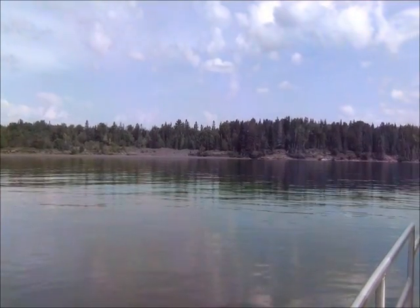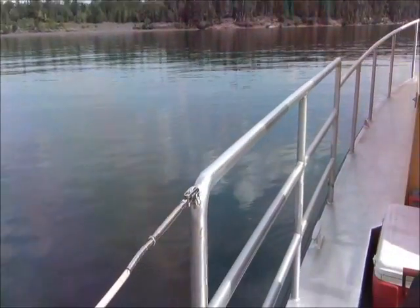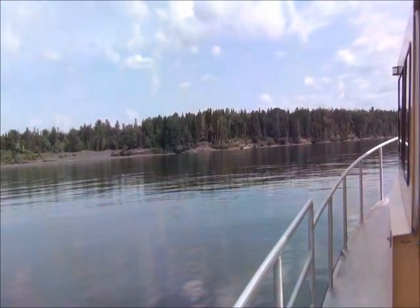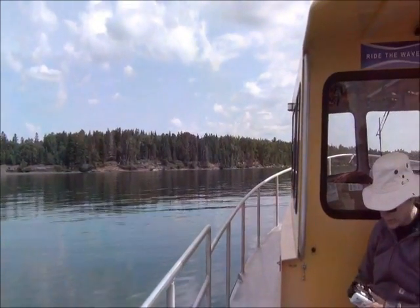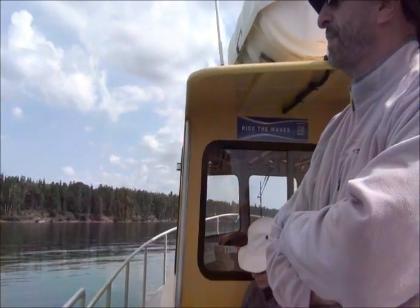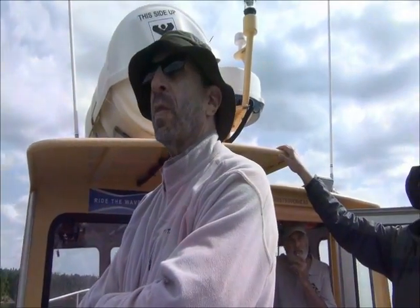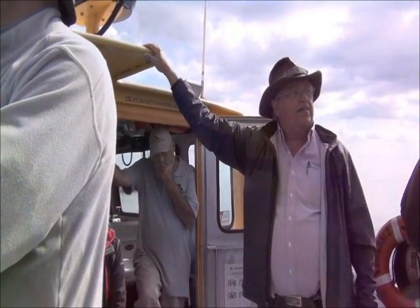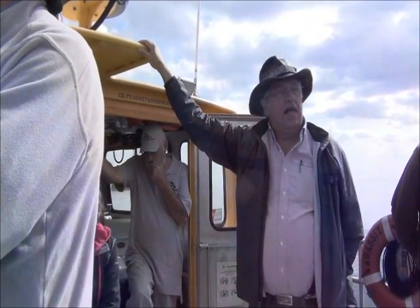People have looked, for example, in the deepest part of the lake, and they find the Gay sands in the deepest part of the lake. So it's moved everywhere — it's been dispersed all over the lake. It's down around Baraga. And there's more that's interesting about the Gay sands.